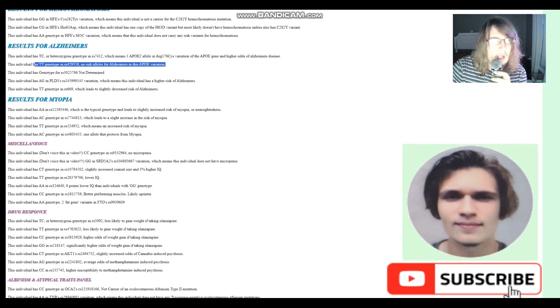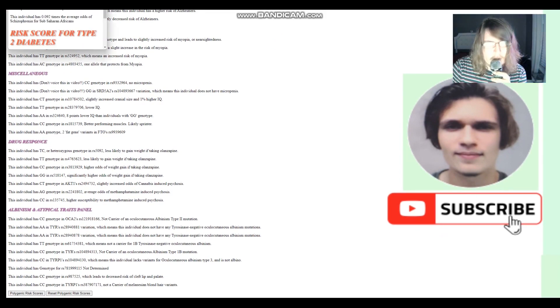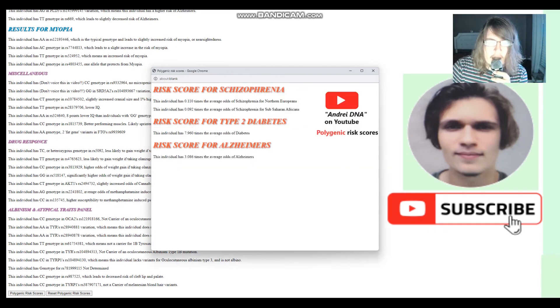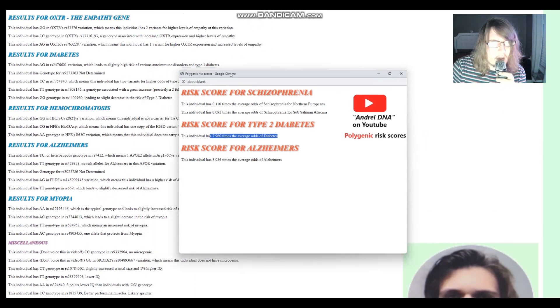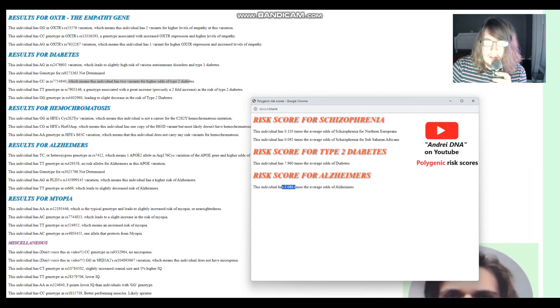For Alzheimer's, no risk alleles in APOE — but she has TC, meaning one APOE2 allele, so she's probably going to have a fairly high risk of Alzheimer's. For polygenic risk scores, she's got a super low risk score for schizophrenia — much lower than typical for Northern Europeans. She's got a super high risk score for diabetes, likely due to several variants not all visible on screen. And she has a high score for Alzheimer's because of the APOE2 allele she carries.